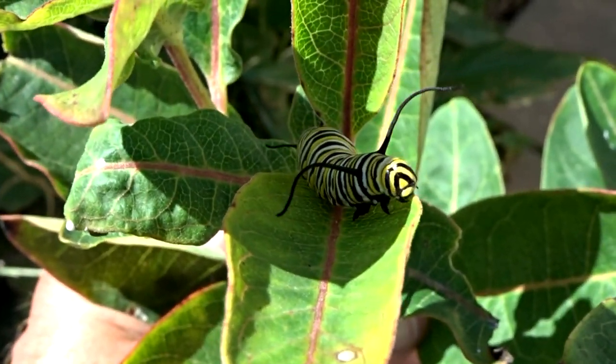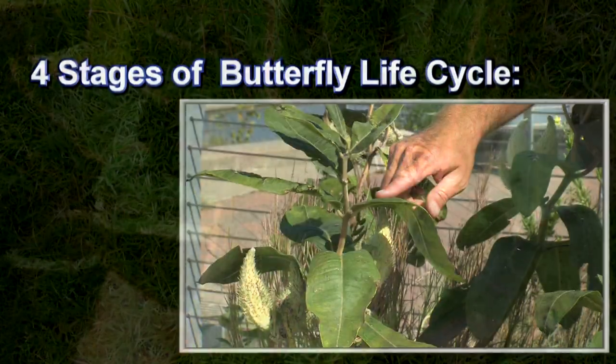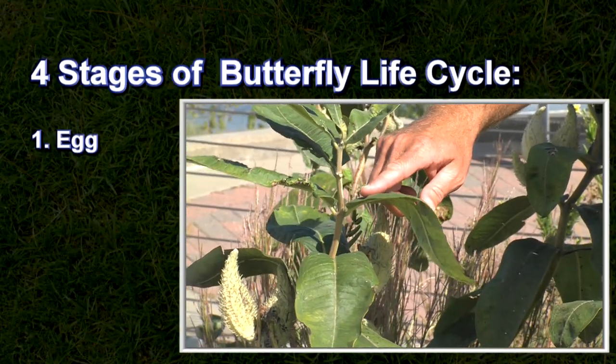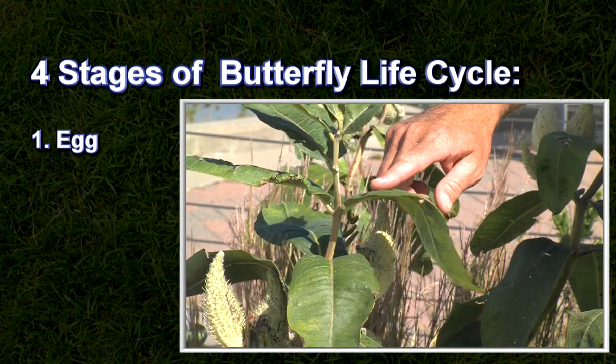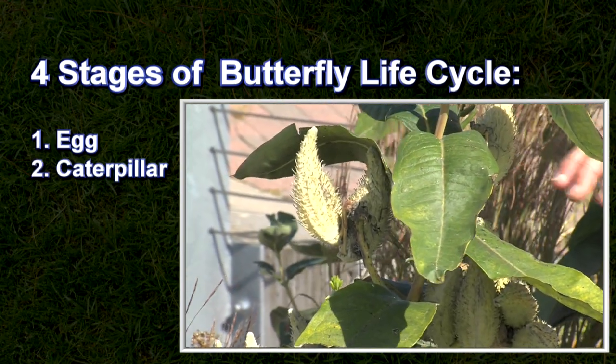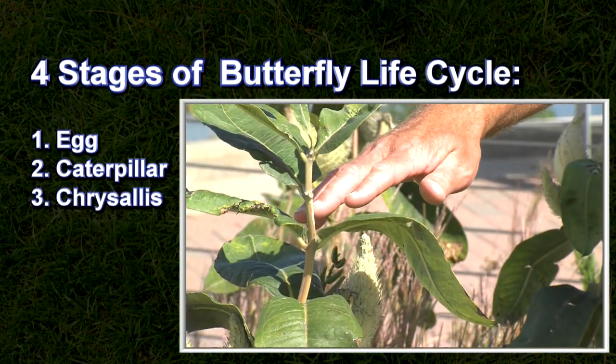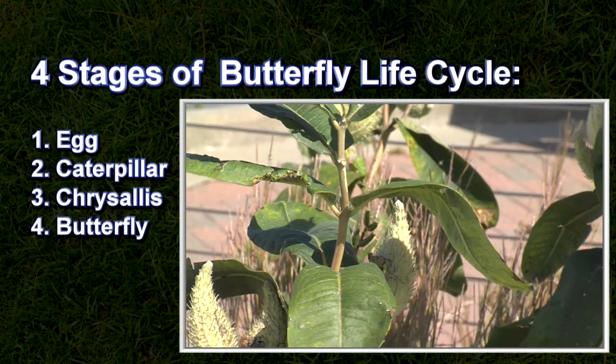The milkweed plant is vital to the monarch butterfly's life cycle. Within the butterfly's life cycle there are four stages: the egg, which hatches into a larval we call the caterpillar. The caterpillar actually eats the milkweed leaves until it goes into the chrysalis, and from the chrysalis emerges the adult butterfly that we all know and recognize.